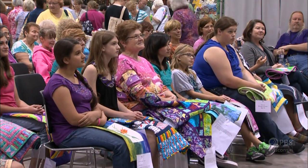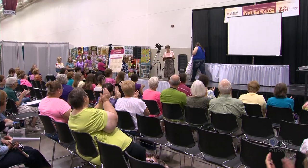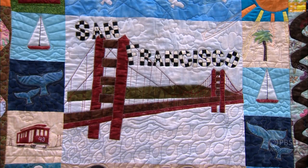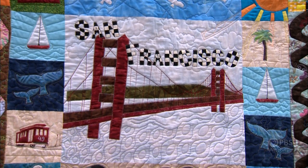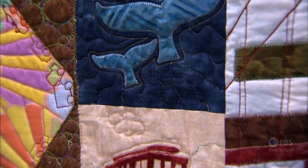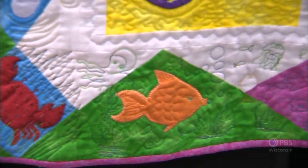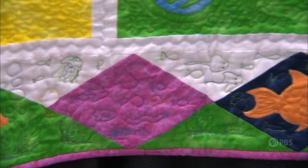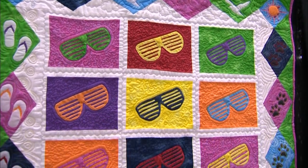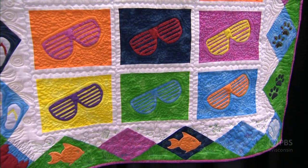Each year I look forward to the Kids Quilt Contest at Quilt Expo. Eager stitchers 15 years and younger enter their 45-inch square or smaller quilt. Often the quilts feature a scene from a vacation or a hobby — it's truly enjoyable to see the personality of the young person come through in their work of art. Equally impressive is the workmanship in the piecing, quilting, and choice of color. Prizes are awarded to the top three quilt contestants.